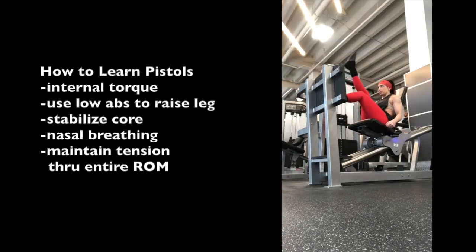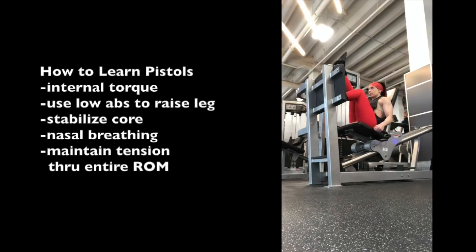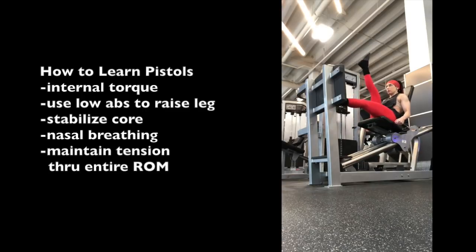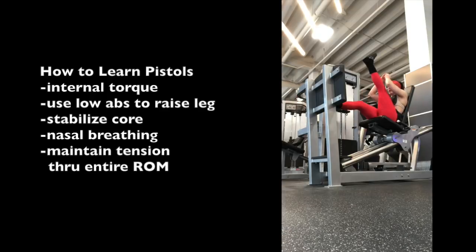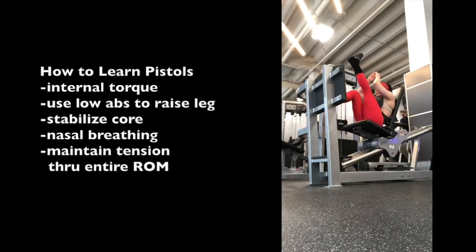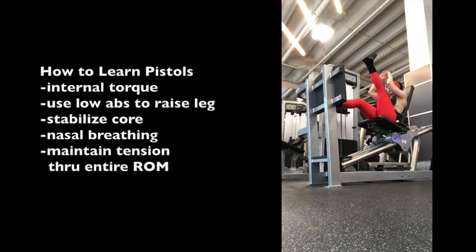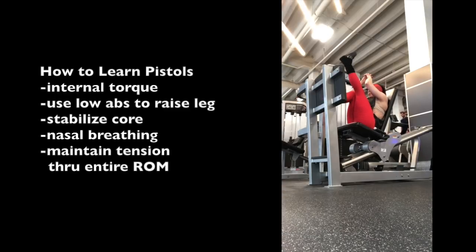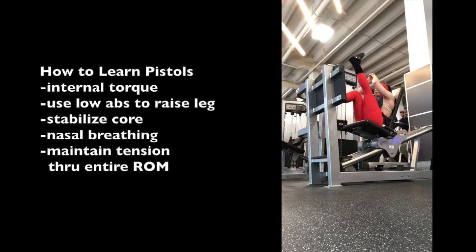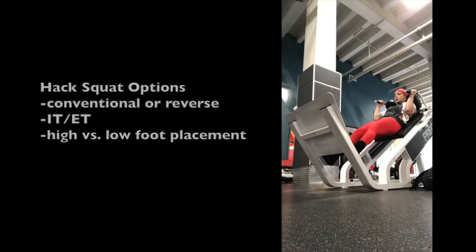How did I learn pistol squats? Through Pilates — and this is something I invented called Pilates bodybuilding. This is basically a pistol squat in a seated leg press machine. The key point is core stabilization — I'm using my core to keep my spine and pelvis still. If I take my hands off, my pelvis doesn't shift. I'm using my low abs to get that leg up in the air, not the psoas, because I can stabilize my spine and pelvis using my core.